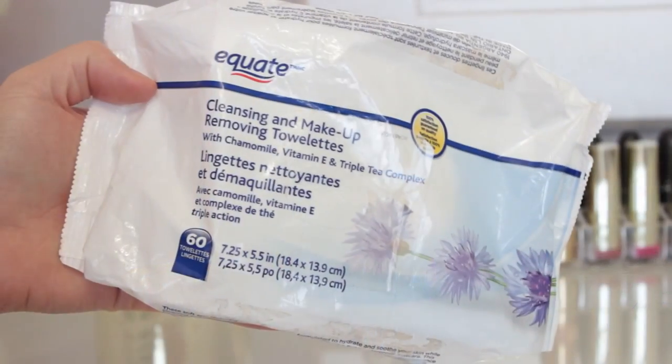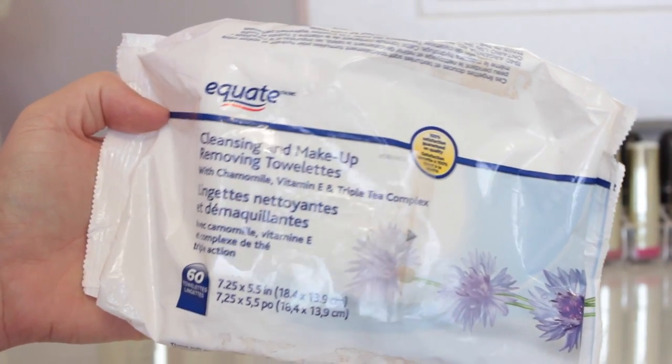The first thing I usually do is take off my eyelashes if I'm wearing any. I know this is bad, but I kind of just yank mine off — it doesn't hurt at all because the glue isn't super tight. Then I take off my makeup with my makeup removing wipes.